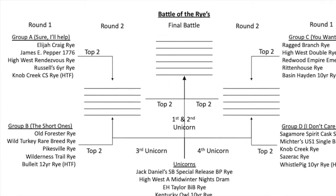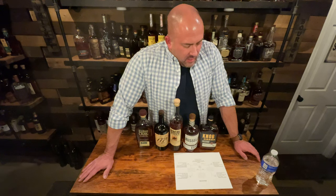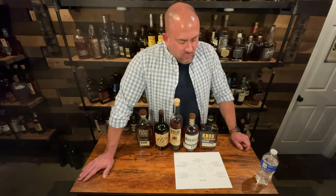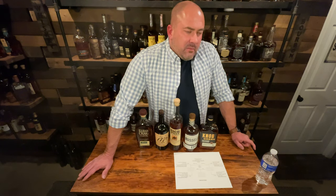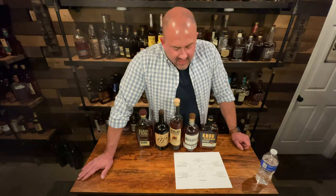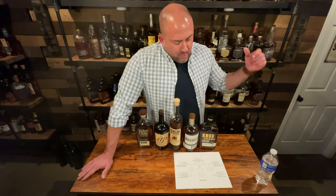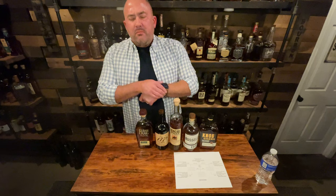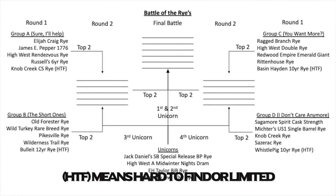In Group A, her comment at the beginning was 'yeah sure, I'll help' — so that's the Sure I'll Help group. She picked out four for each group. Each of the four groups has one additional special rye — a harder to find bottle. The Knob Creek cask strength was a limited release, the Basil Hayden 10 has limited availability in Virginia, the Whistle Pig 10 has limited availability, and the Bullet 12 year was a store pick from Maryland.